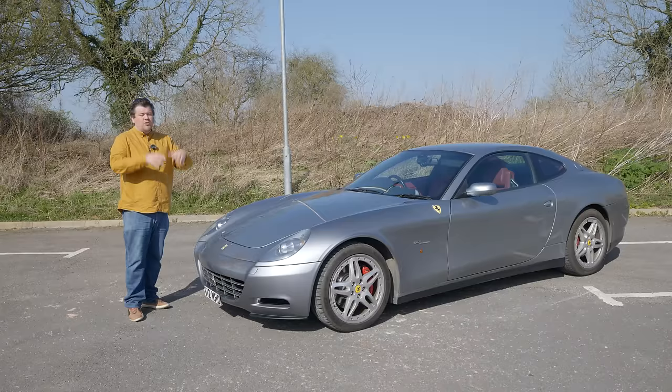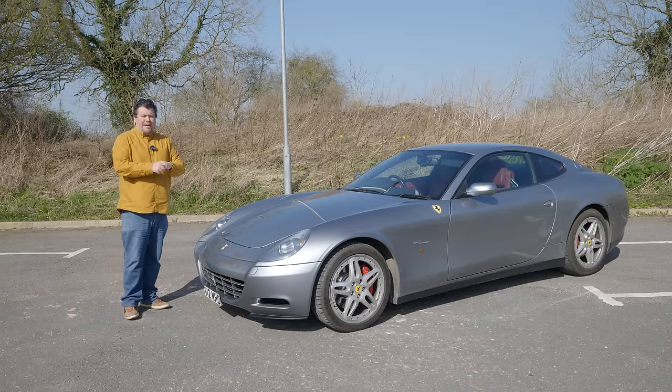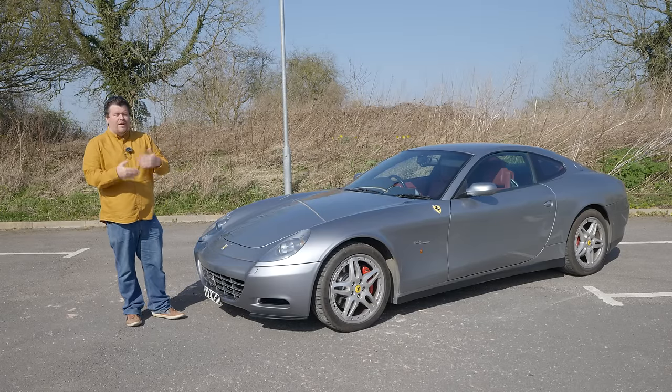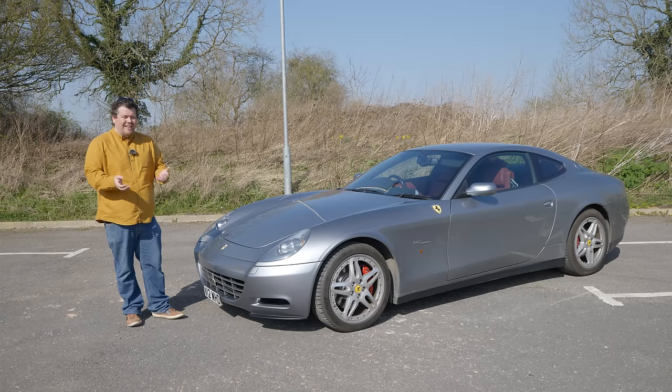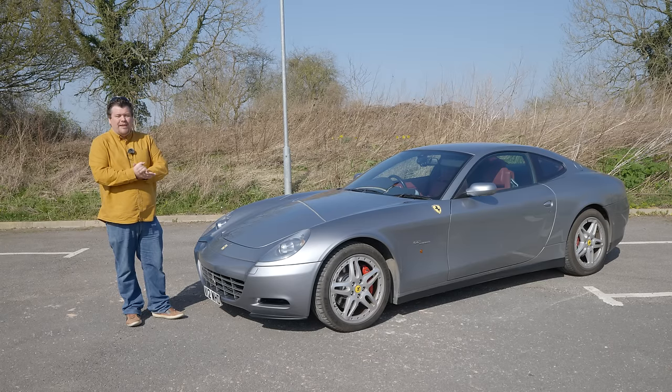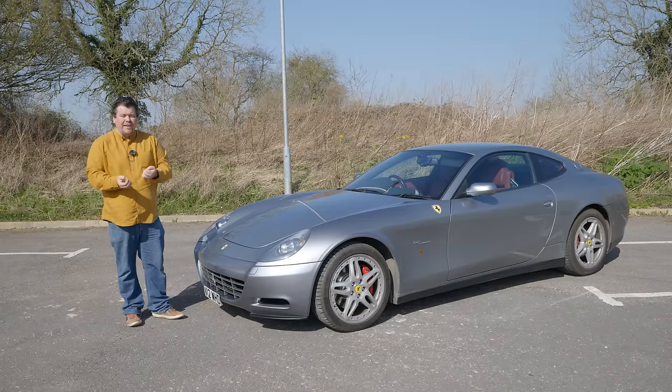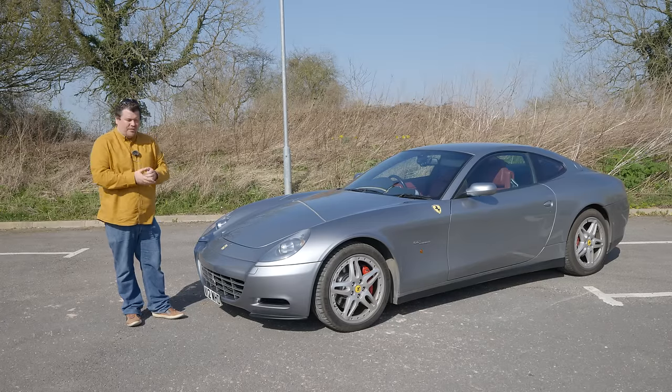The big problem though wasn't really the cost, but the time — because to get that work done took 12 months. Not all these old Ferraris are that bad to maintain; some can be far easier on the wallet, some far worse. However, in any case, they're not going to be a cheap thing to own and run, which means they really do need to be rather special when they are working to justify all the times that they aren't.